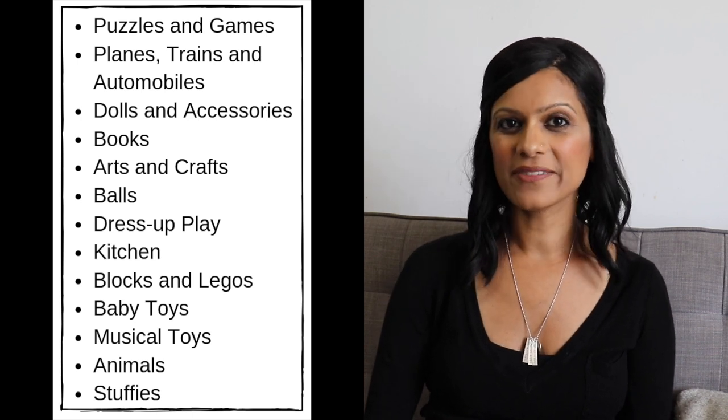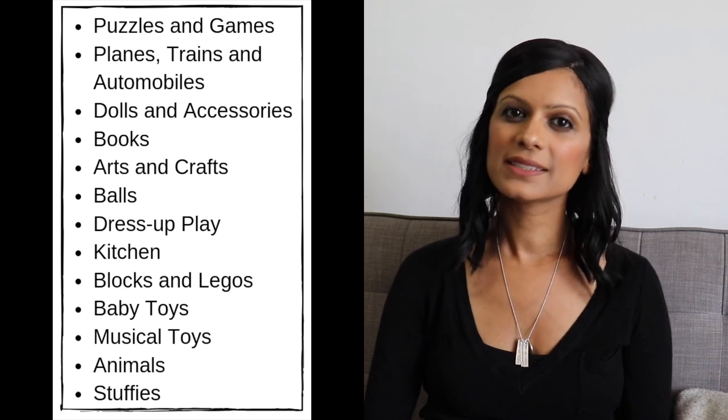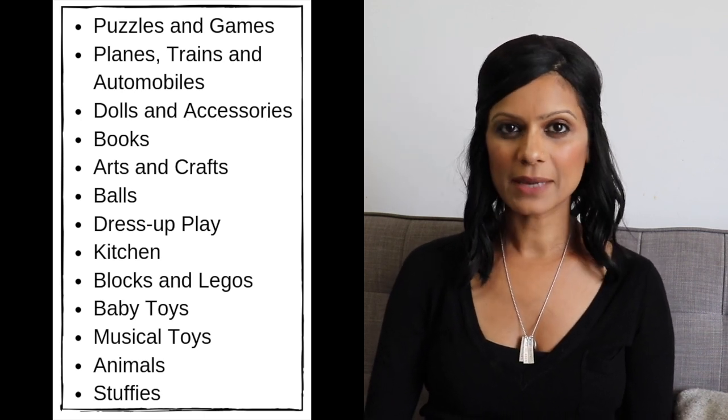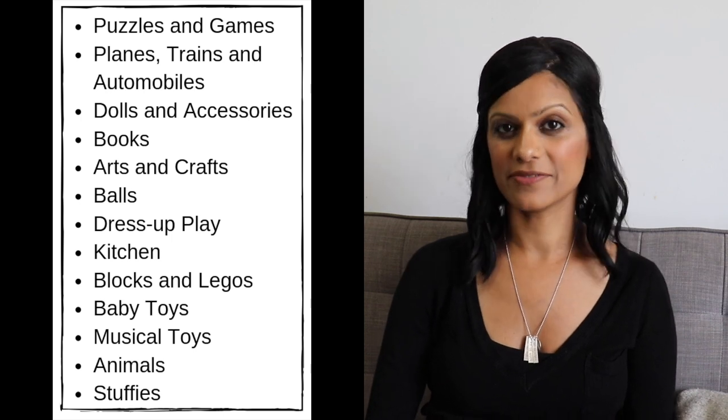Books, arts and crafts, balls, dress-up play, kitchen, blocks and Legos, baby toys, musical toys, animals and stuffies.